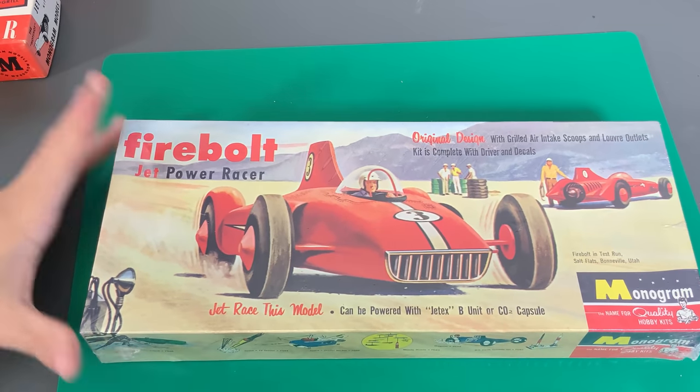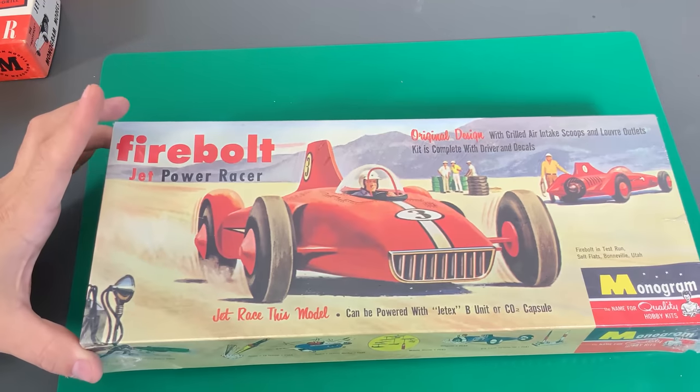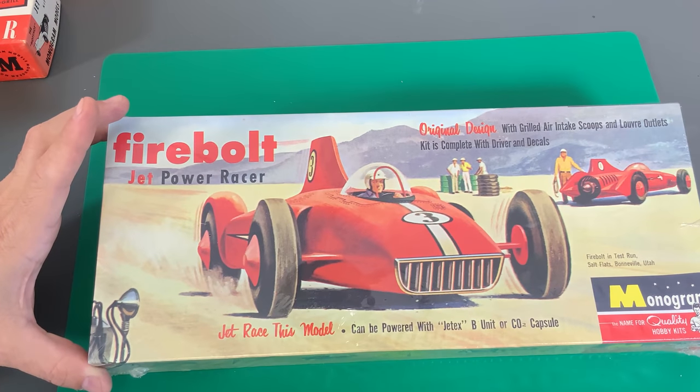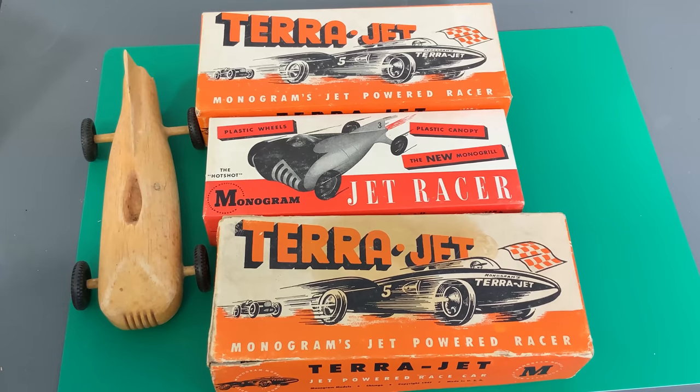Well, there you are — our first episode of our museum-worthy kits. I want to thank you guys for joining me on this. I think these are some really, really interesting kits from Monogram — obviously very, very old, at least 70 years old. It's just great to take a look at what it was like to be a modeler back in the 40s and 50s. I want to take this opportunity to thank you, as always, for watching. Please stay tuned, because we have many more videos coming.